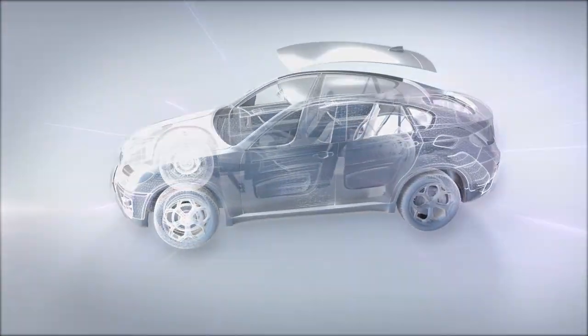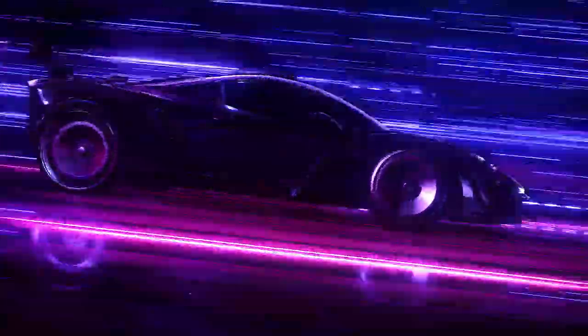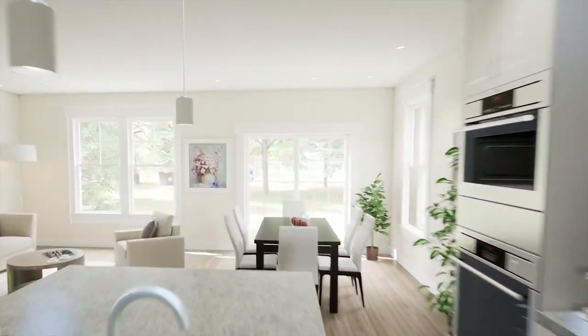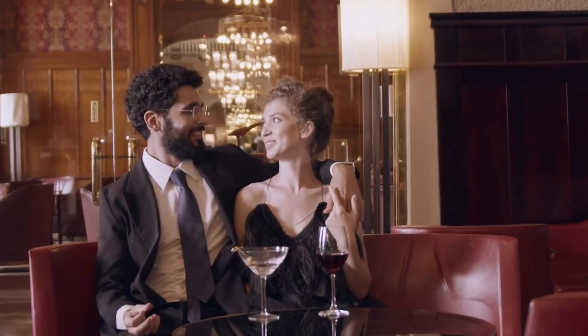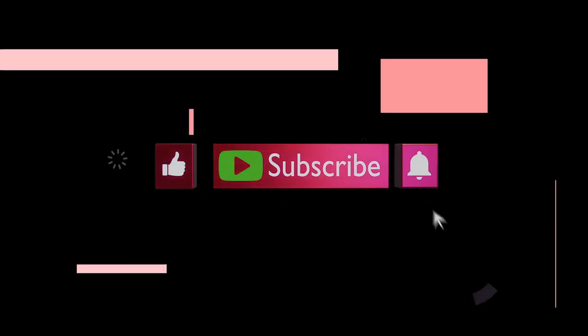Hello again, friends, and welcome to another luxury video brought to you by Luxury Wire. If it's your first time here, we talk about the finer things in life as well as the lifestyle and psyche of the ultra-successful. So hit that like button and subscribe if you haven't already. Now let's begin.